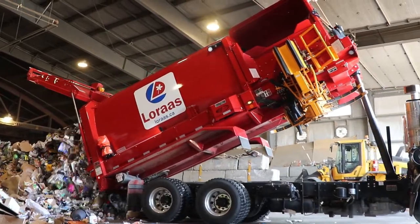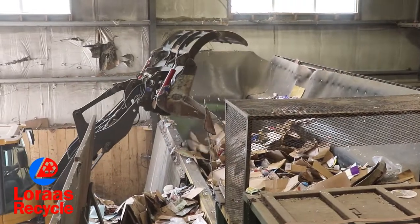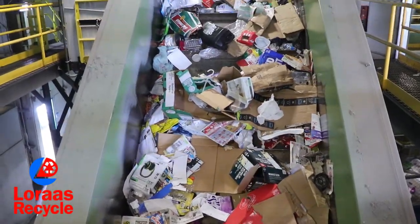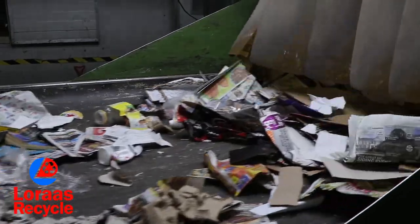Once it's been collected from your neighborhood, we load all of the material onto our conveyor belts using this drum feeder. First stop is pre-sort. This belt is moving at 70 meters per minute, and the employees who work here are very fast and accurate at their job.